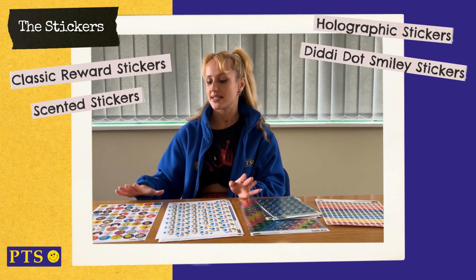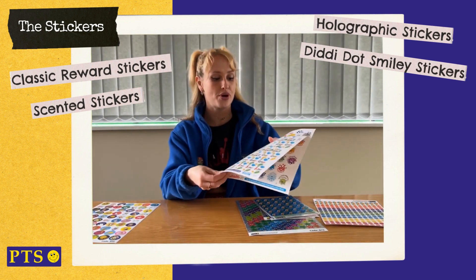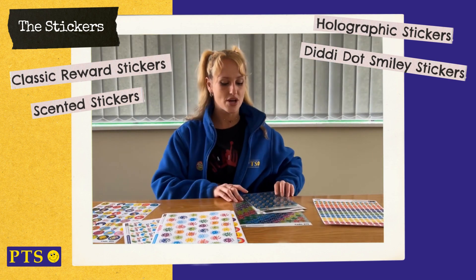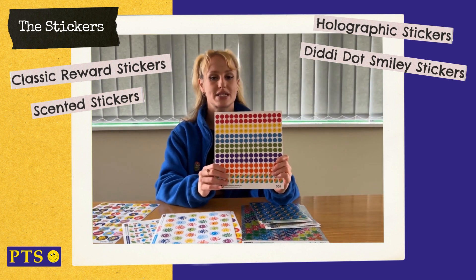These are the stickers you'll get inside your sticker box. We've got the classic reward stickers, we've got the scented stickers — we've got bubblegum, we've got cherry, and we've also got jelly bean. These are the shiny and sparkly holographic stickers which come in a range of different sizes, and our famous Diddy Dot stickers as well.